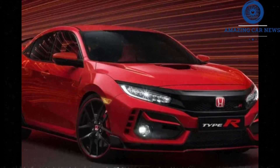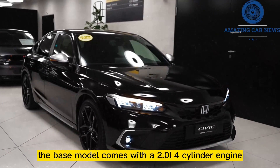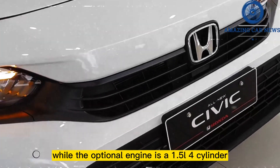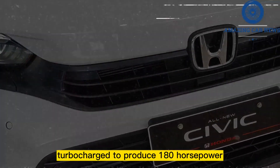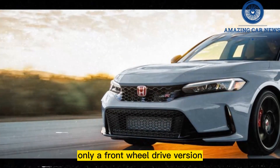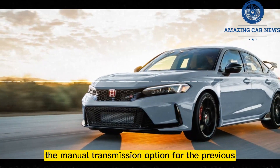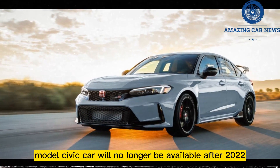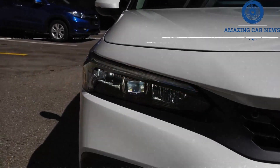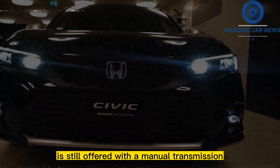The Civic was updated for 2022, though it remains available with the same powertrain choices as before. The base model comes with a 2.0-liter four-cylinder engine producing 158 horsepower, while the optional engine is a 1.5-liter turbocharged four-cylinder producing 180 horsepower. Only a front-wheel drive version of the new Civic is available, and unfortunately the manual transmission option will no longer be available after 2022.